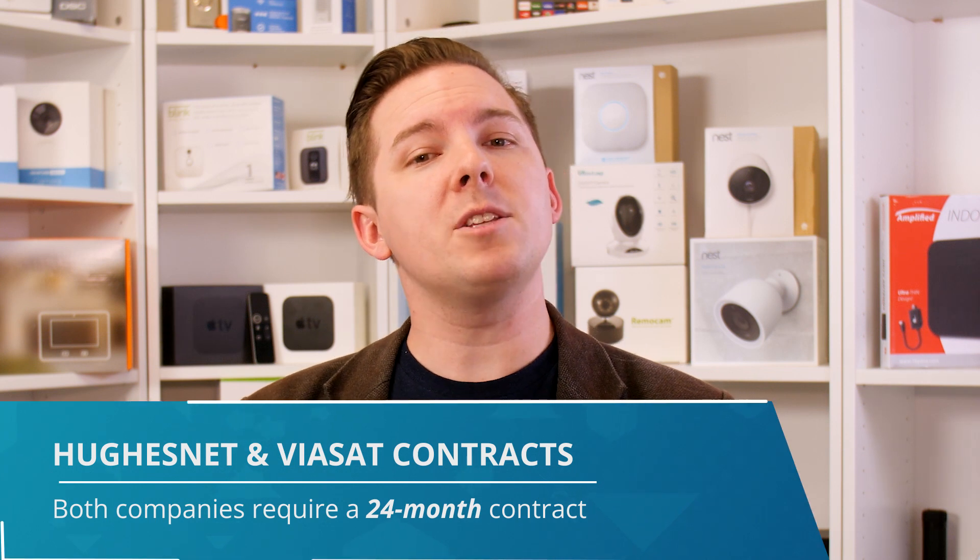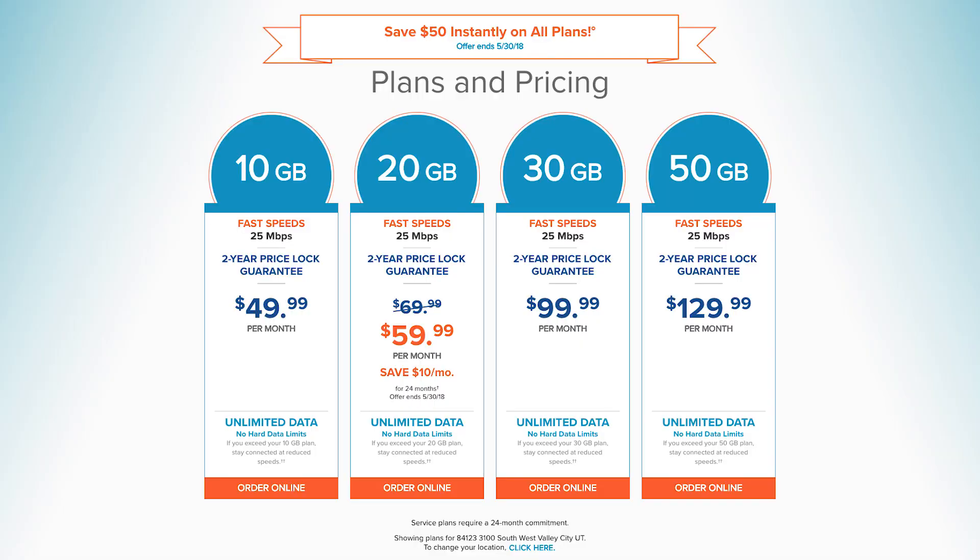Both companies require a 24-month contract, but the prospect of early cancellation is slightly less risky with Viasat than it is with HughesNet. As for HughesNet's pricing, we like the simplicity they offer. $50 to $100 a month is the price for the duration of the contract — no introductory plans with price increases, and all of their plans offer the same speed. You just pay more or less depending on how much data you need. The dislike is that this simplicity comes with a lack of choice. A comparable plan will cost about the same through either provider, but we still give the edge to Viasat because of the options they give you.